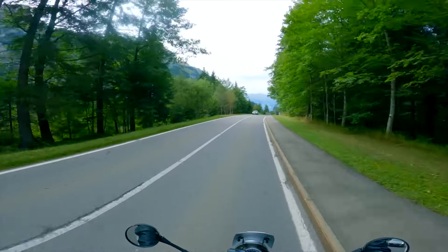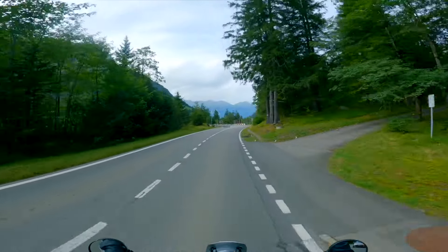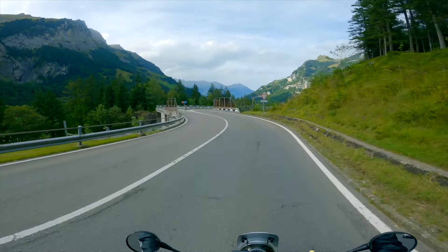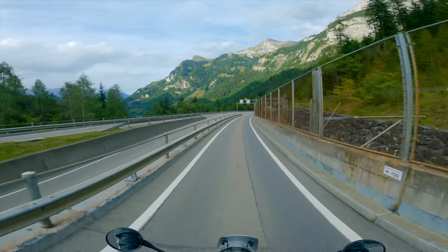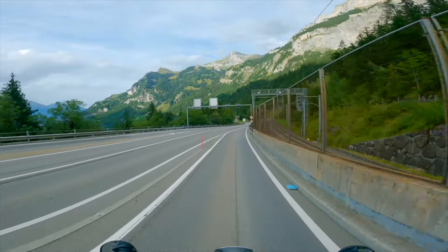Now we're going through other back roads in the Swiss countryside. As you can see, there are radars hidden everywhere, so you have to be very careful and never over-speed. It's very hard to turn off the camera because every single moment the view is one of the most beautiful views you've ever seen in your life.